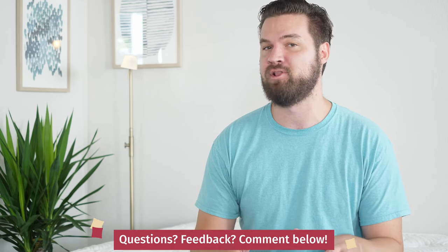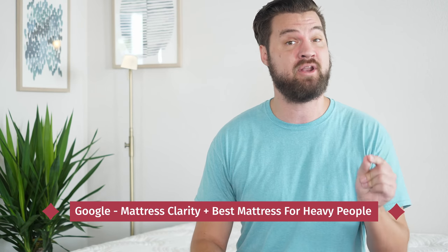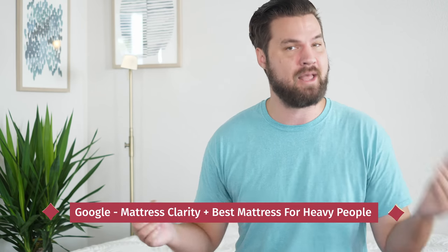While these mattresses have a lot of similarities, in the end they're very different and it should be easy to choose between them. However, if you're still confused, just leave a comment below and I'll get right back to you with a personal recommendation. That about does it for our comparison. If you're just getting started on your search, check out mattressclarity.com. If you want to see a list of our top picks for heavy people, just Google 'Mattress Clarity best mattress for heavy people.' Let me know if you have any questions.